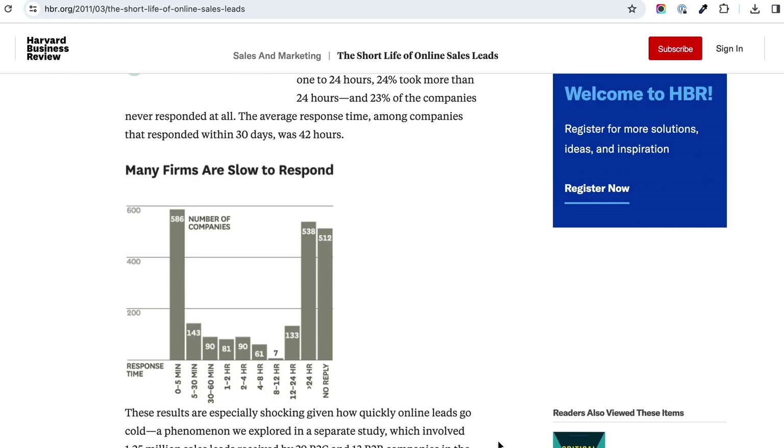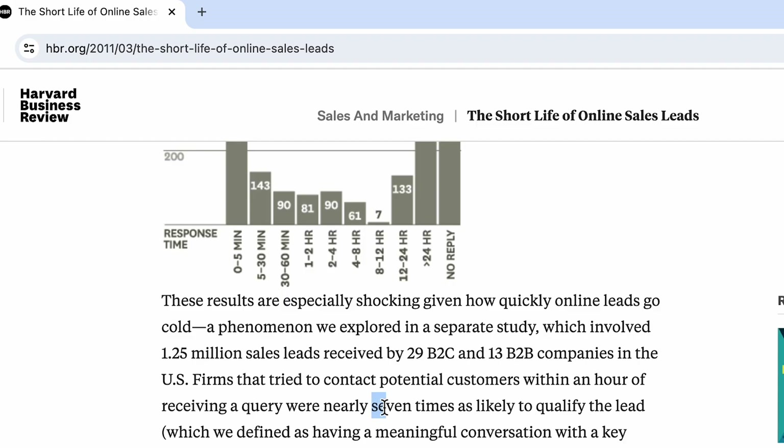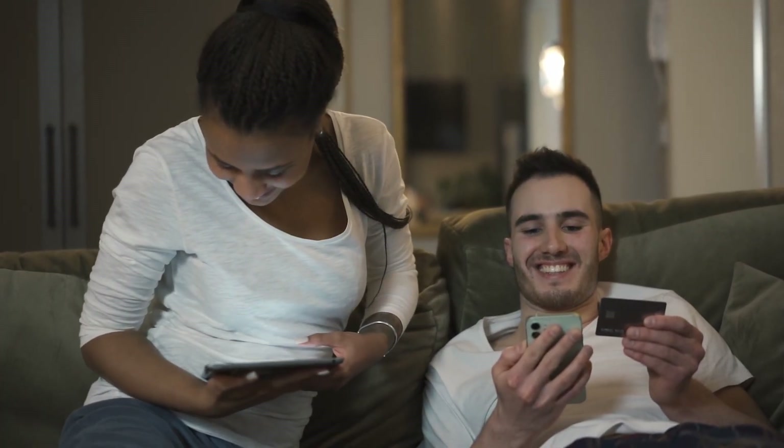After analyzing 1.25 million sale leads, a Harvard study concluded that replying to potential customers within one hour makes it seven times more likely you will close a sale. And the shorter the time between customer inquiry and your answer, the more likely it is that the customer will purchase from you.